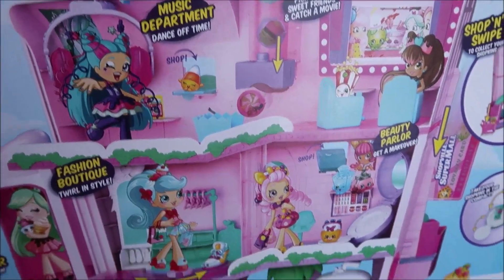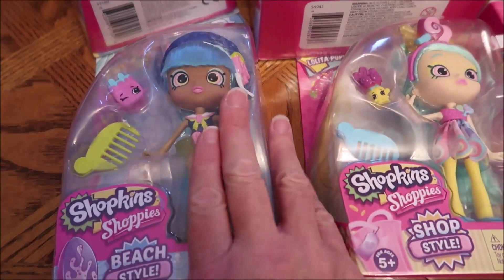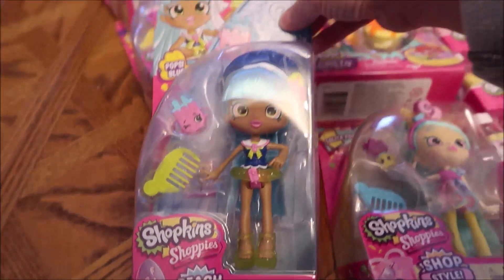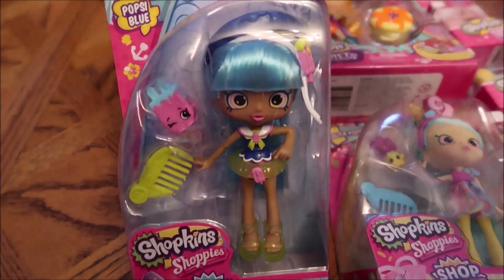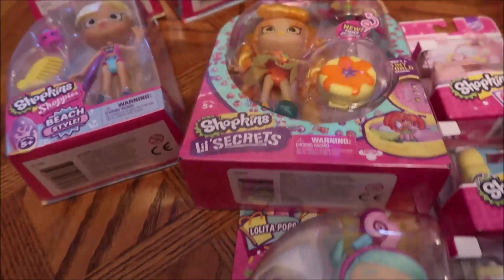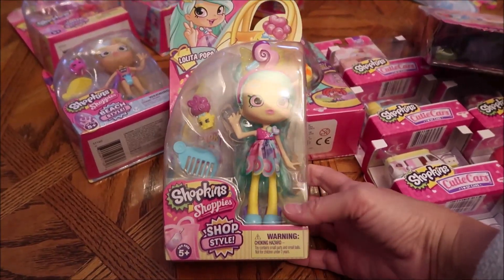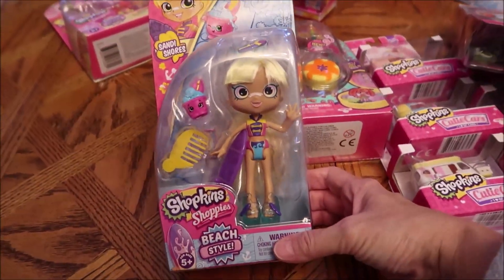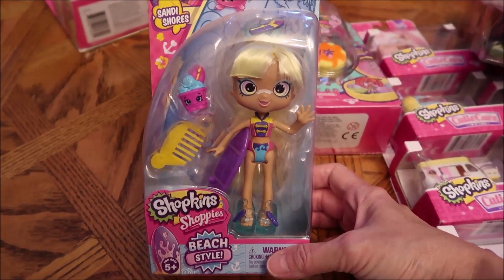Now I'll show you the dolls we bought. We just wanted to get her as many dolls as we could to play with in her house. So we bought her this — it says 'beach style, Popsy Blue beach style.' And then we bought a Lolita Pops shop style. And then we bought the Sandy Shores — this is a beach style. She looks like she's going to the beach.